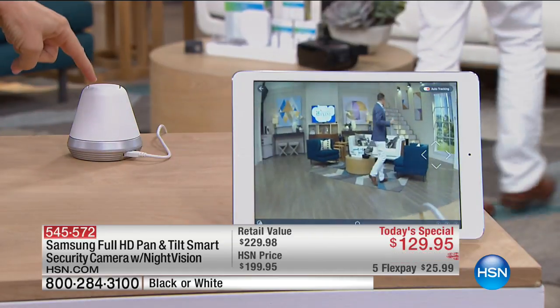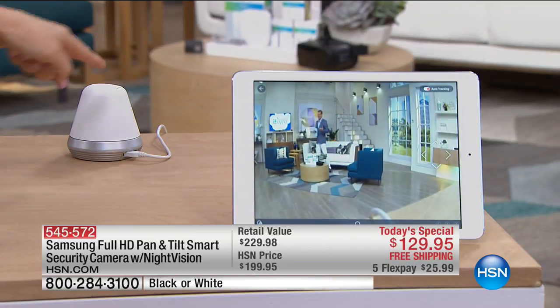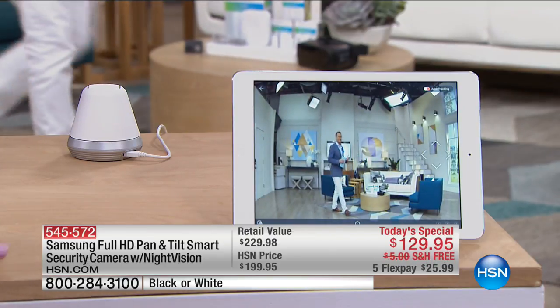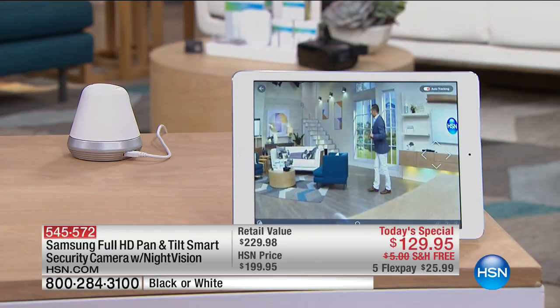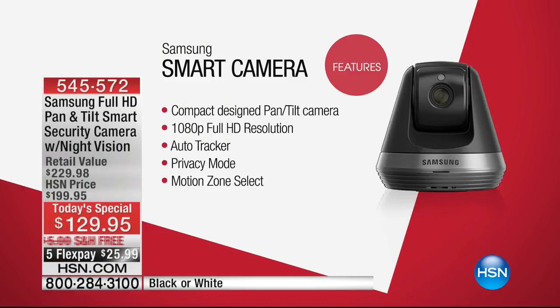We have the camera right here — it's spinning and tracking him. If he goes up the stairs, it will follow him up the stairs. It's 350 degrees. So instead of having three cameras in our large studio, we have one camera in high definition. This is 1080p — the best that there is. Pan and tilt is the big deal about this.